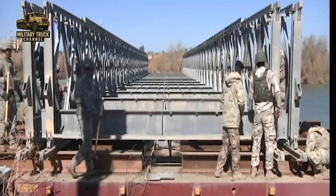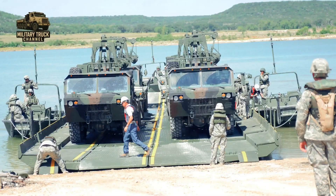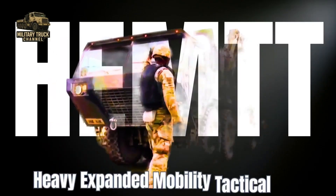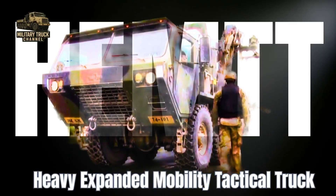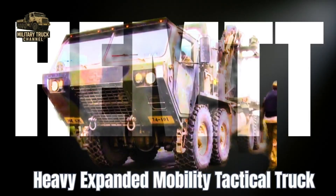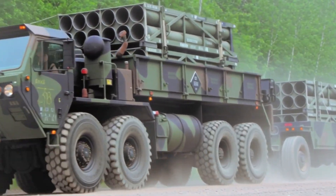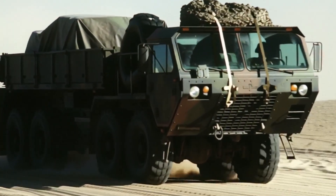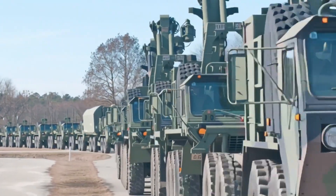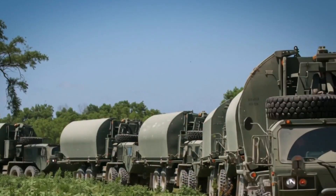NATO planning in Europe predicted dozens of river obstacles that could delay a mechanized advance. Enter the HEMTT — the Heavy Expanded Mobility Tactical Truck, built to be the Army's primary heavy logistics platform. For combat engineers, the M-977 HEMTT cargo truck offered a rugged, high-mobility, 8x8 chassis that could be adapted into a rapid bridge transporter.